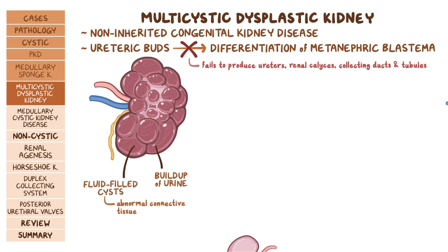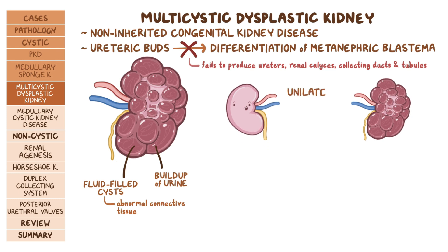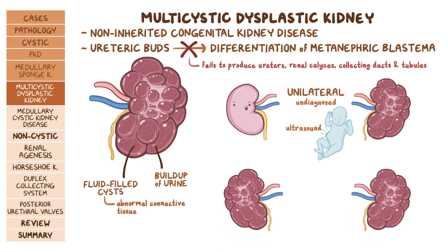This results in a buildup of urine and formation of multiple fluid-filled cysts composed of abnormal connective tissue. In most cases, multicystic dysplastic kidney is unilateral and can go undiagnosed since the other kidney compensates renal function. In some neonates, health professionals can detect a palpable flank mass, and then an ultrasound must be performed. In rare cases it can be bilateral, leading to potter sequence.